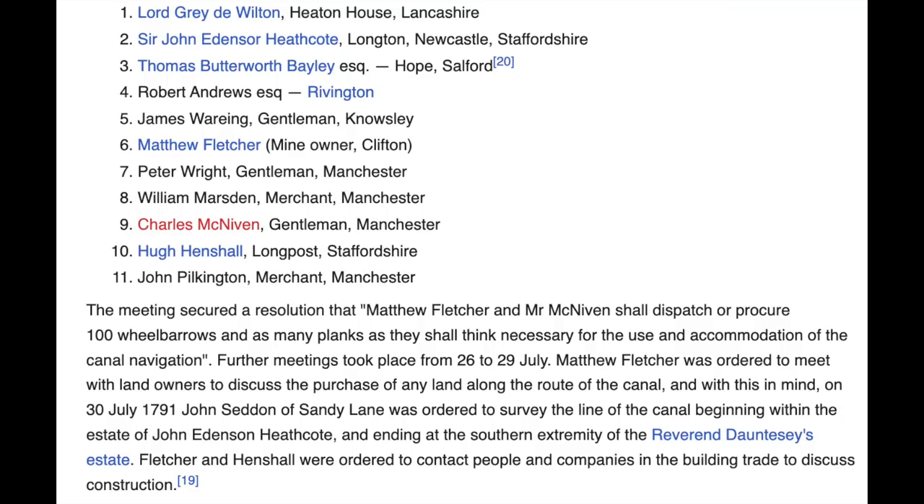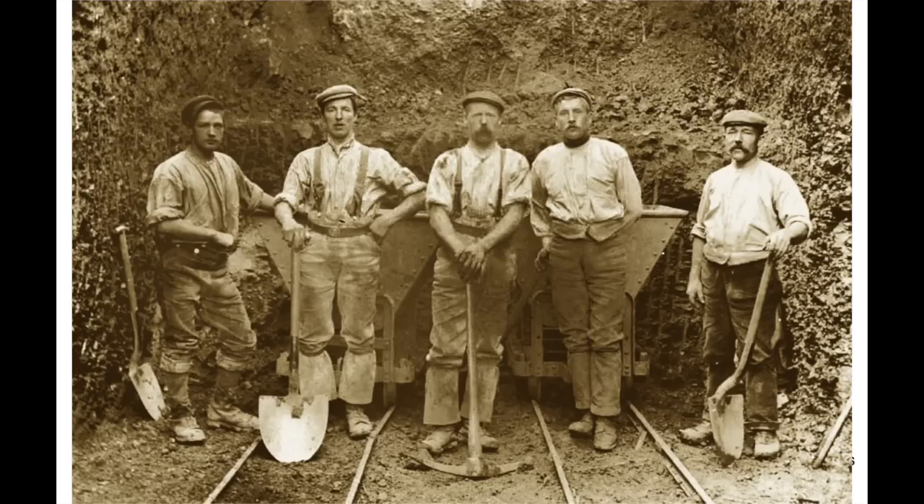I just want to touch on something. When you look at the Wikipedia entry for the Manchester Bolton Bury Canal, it lists the investors, one of which is Matthew Fletcher, who as we know owned Wet Earth Colliery just across the way — obviously invested heavily in the canal. It mentions a meeting and works about to commence. It says the meeting secured a resolution that Mr. Fletcher and Mr. McNiven shall dispatch 100 wheelbarrows and as many planks as they shall think necessary for the use and accommodation of the canal navigation.